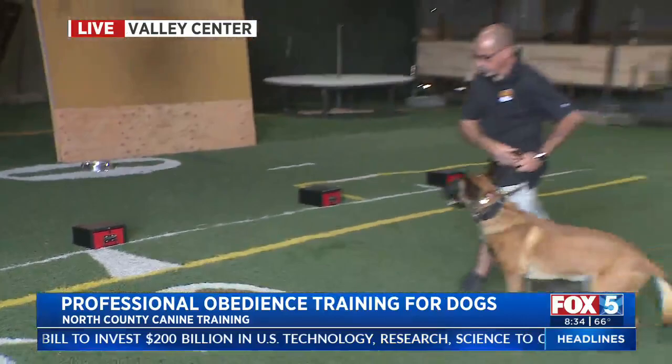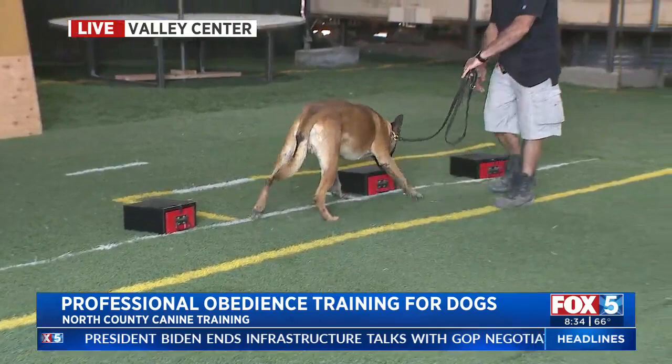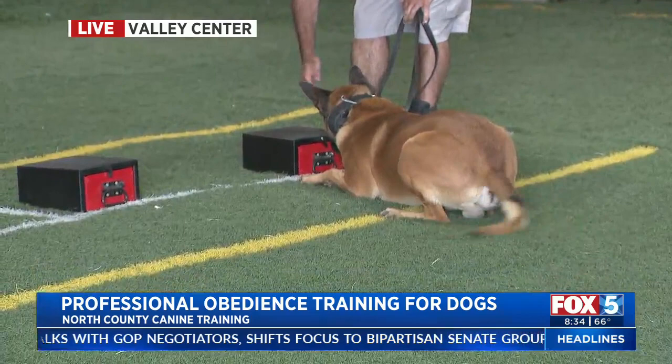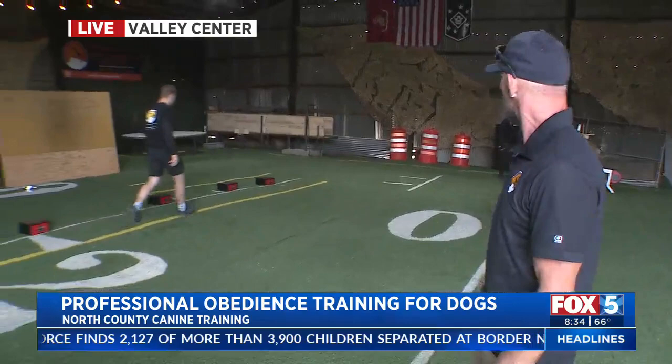You train dogs not only to find narcotics, but you've even done bed bug detection. Yeah, I've trained approximately 10 dogs in the odor of bed bug detection. It's really cool, really interesting when you start breaking it down, because it's live bugs that the dog is detecting that move. So it's really important that you get that dog to foundationally target bed bugs — that's what it comes down to.